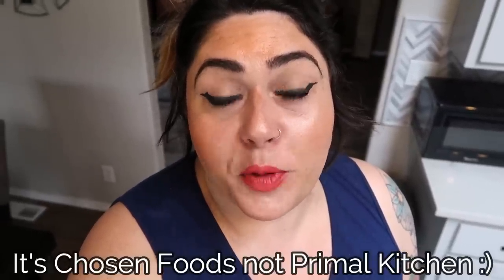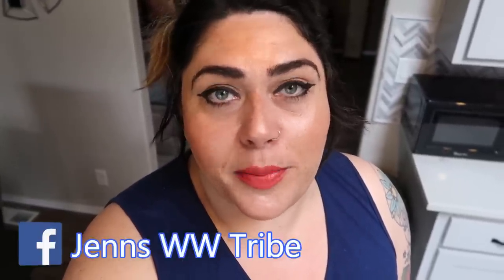Thank you so much for joining me on What I Eat Wednesday — I hope you enjoyed seeing all the food I had today. That dinner recipe was amazing, and the marinade is on the Primal Kitchen website with a 10% discount code in the description box. There's also a discount for Coffee Over Cardio, a link to my Facebook group, and my website in the description. If you're new to my channel, welcome — subscribe and hit the bell. Wednesday is always What I Eat in a Day Wednesday. Give this video a thumbs up, leave a comment, and I'll see you guys in the next one!